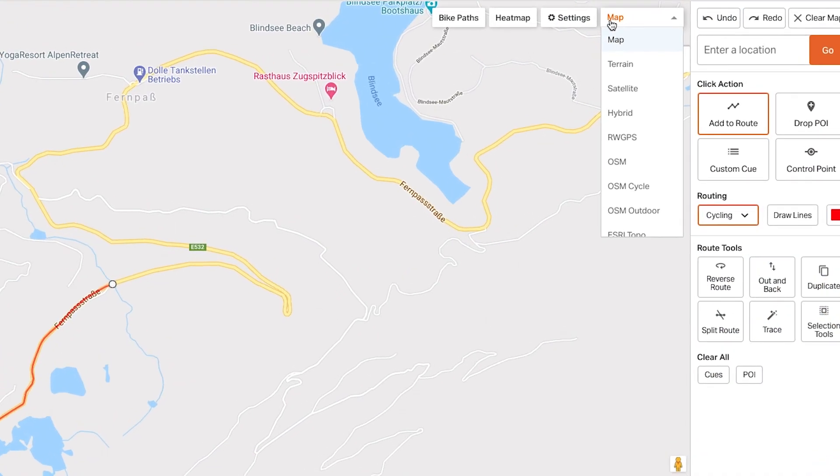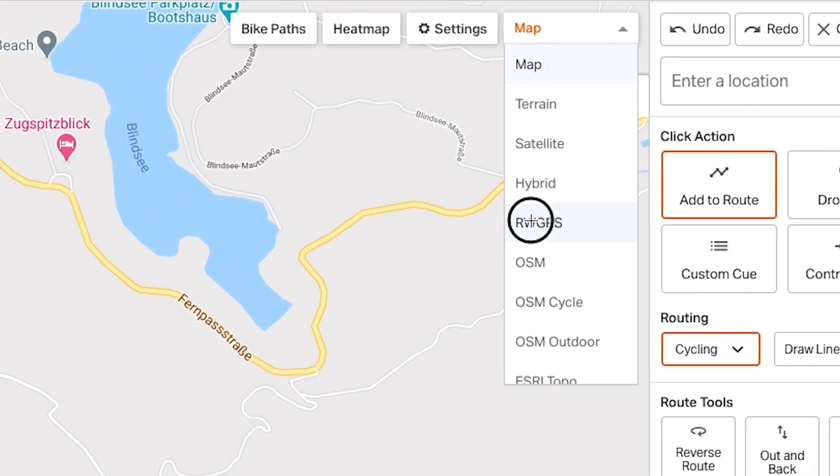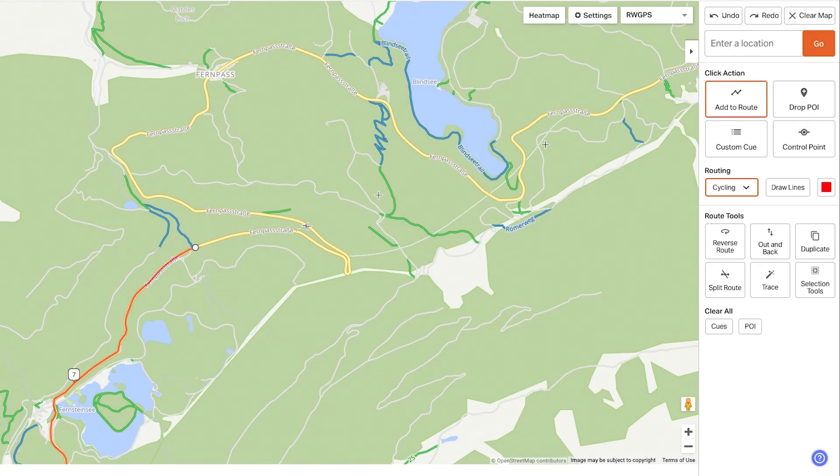So I select RWGPS from the drop-down, a map style that uses OSM-based routing, and now I can route along that same section of road.